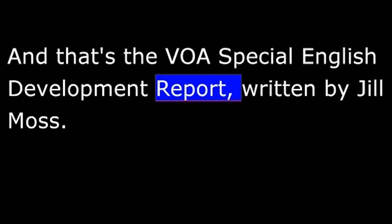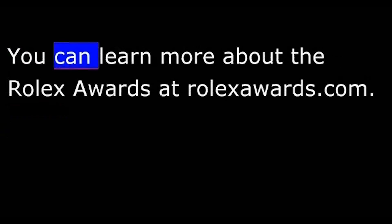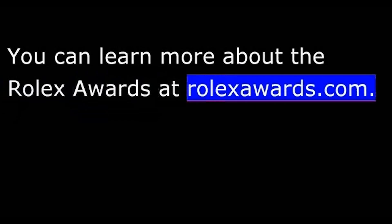And that's the VOA Special English Development Report, written by Jill Moss. You can learn more about the Rolex Awards at rolexawards.com, and you can learn more about technology and the developing world at voaspecialenglish.com. This is Shep O'Neill.